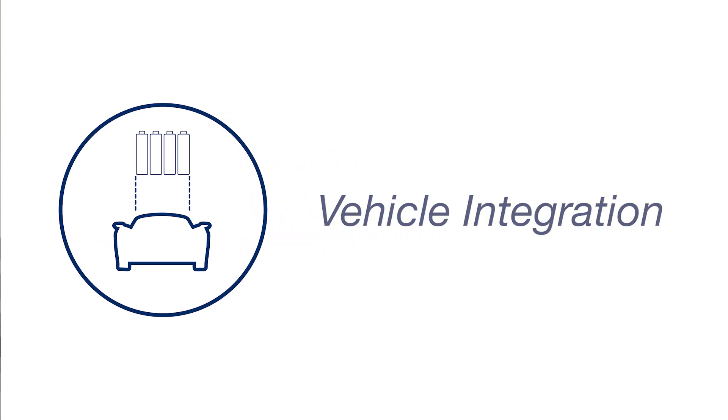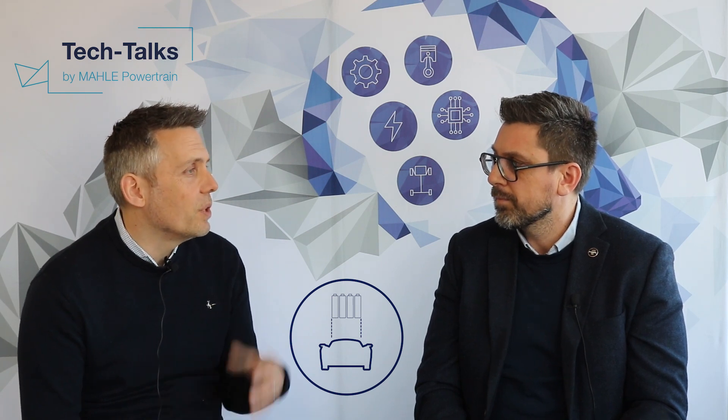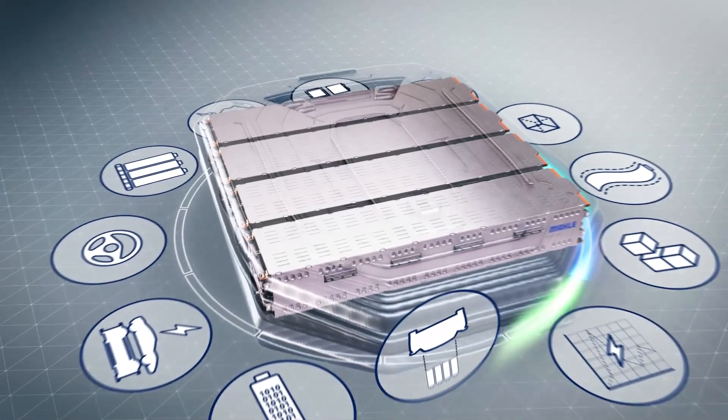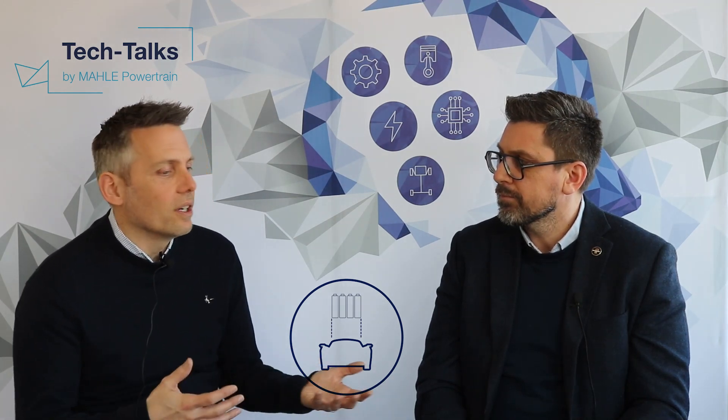Once we've got a pack, tested it, and validated it as a standalone unit, we can then start introducing the pack to the vehicle — integrating the pack into the vehicle. We obviously work with different manufacturers on their pack integration. We've got vehicle build facilities so we can support fitment of packs into demonstrator cars, and we can support the design and integration of those packs into existing cars.